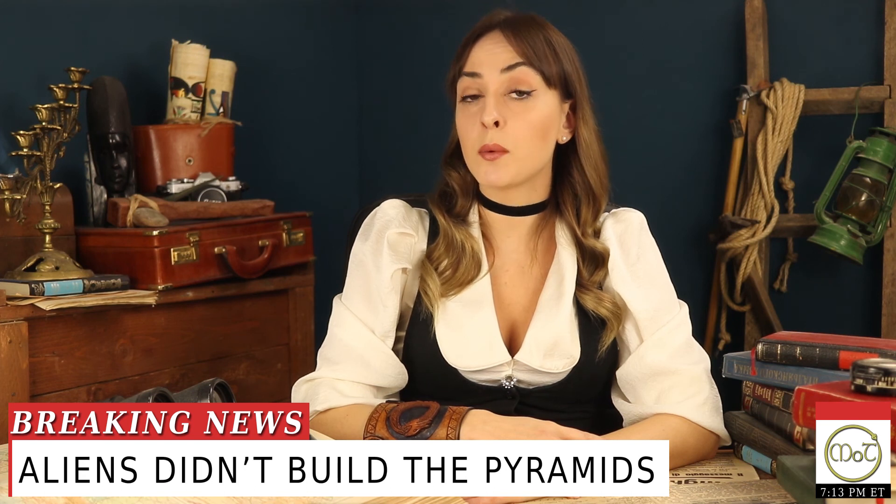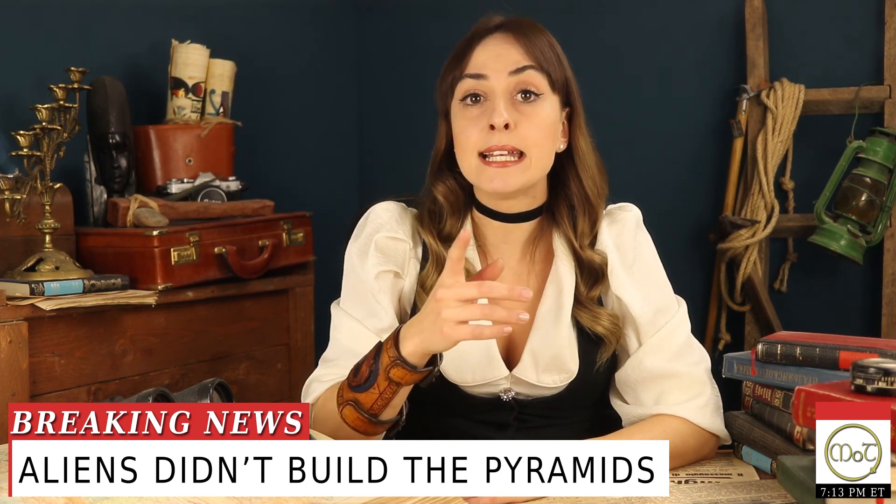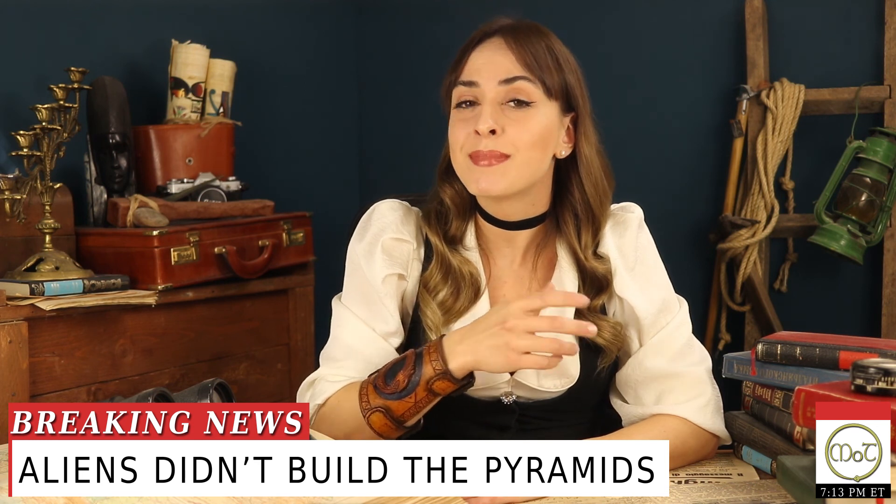Welcome to the Mists of Time. We have breaking news for all you pyramid lovers: aliens didn't build them. Yes, I know it's quite shocking news. The pyramids of ancient Egypt are so mysterious that for some people they can only be the result of extraterrestrial technology.